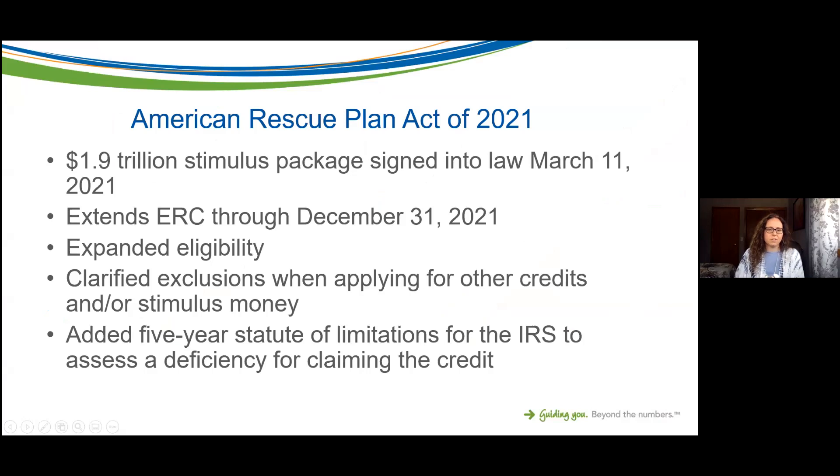Let's take a quick dive back into the American Rescue Plan Act of 2021, which was signed into law on March 11th as a 1.9 trillion dollar stimulus package. Here's what the American Rescue Plan Act did for the Employee Retention Credit, which I'll be referring to as ERC throughout the presentation.